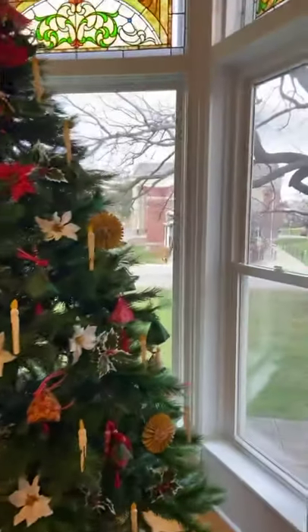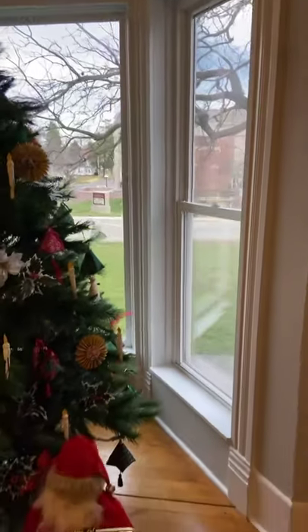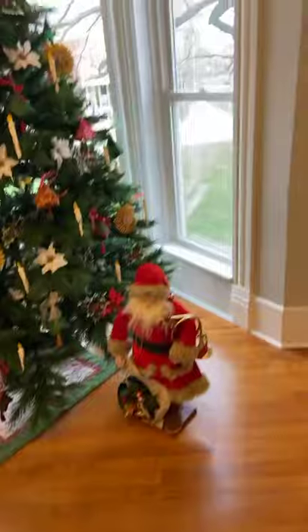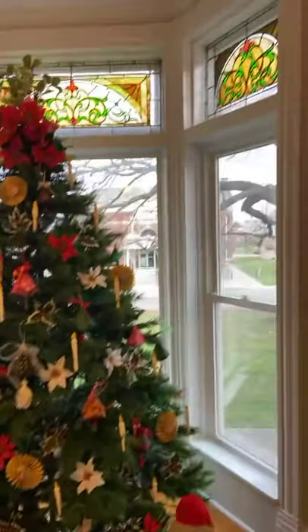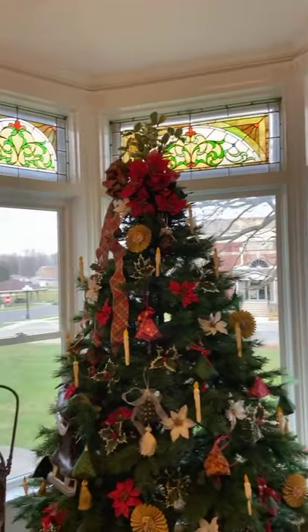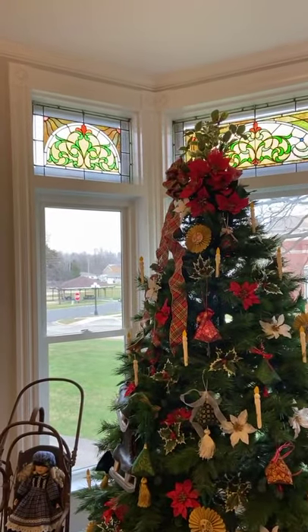Again, a Santa from Steve Dean. The transoms — the stained glass pieces original to the house are beautiful pieces, especially when the sun is shining.